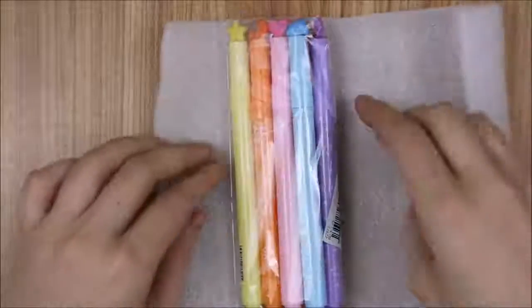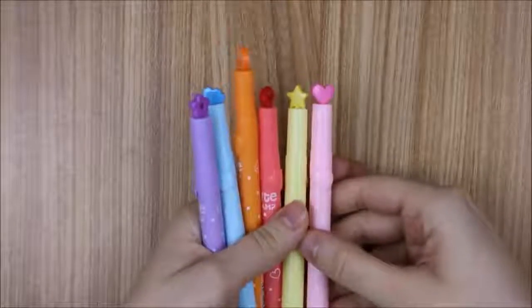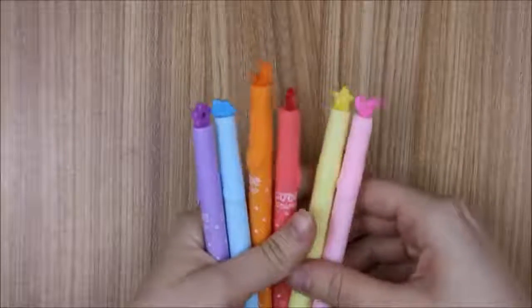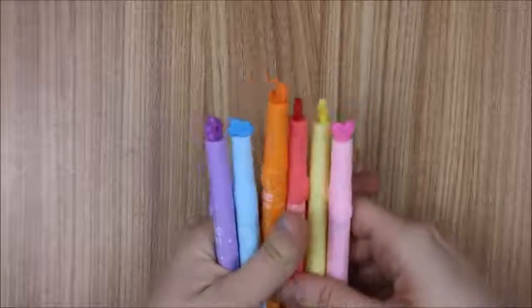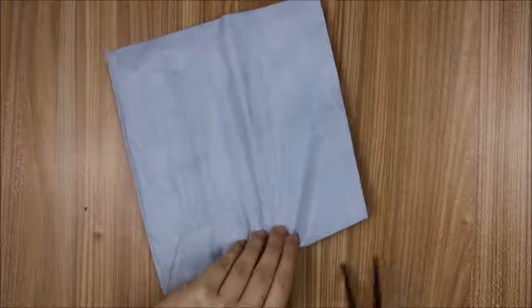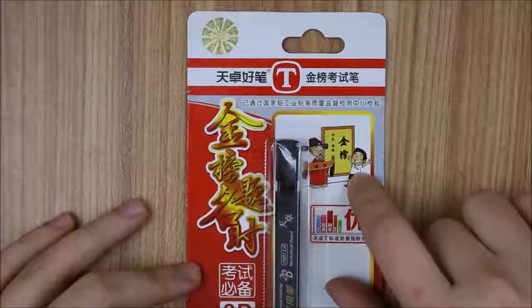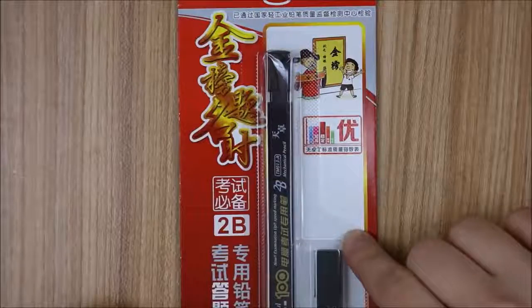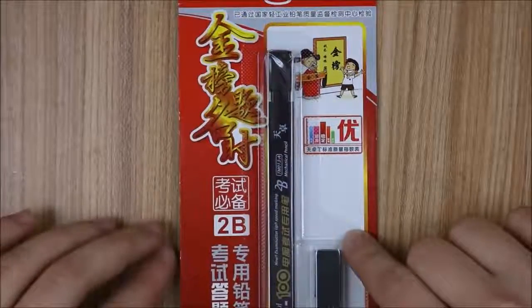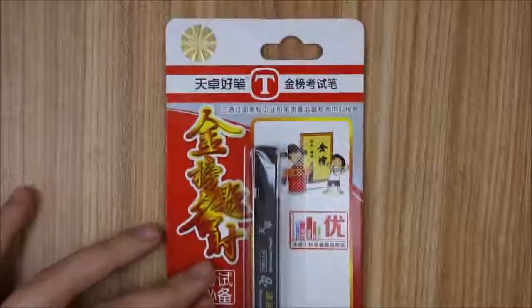These are like little stamp highlighters and I got a whole nice variety of them. On to the next one — this one looked really interesting. It looks like it's for maybe exam taking, you know those bubble sheets you fill out? It's a 2B pencil so it should be pretty soft.